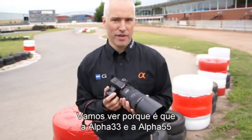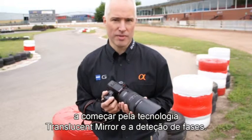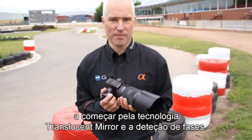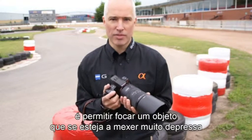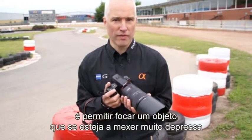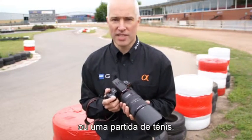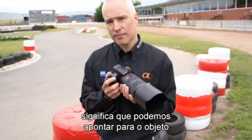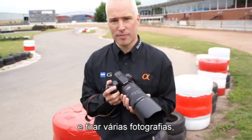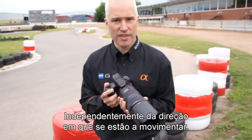Let's take a look at why the Alpha 33 and 55 are such a special camera, starting with the translucent mirror technology and phase detection. Phase detection enables you to focus on a subject that's moving very quickly, whether it be a go-kart in the background, whether it be children in the back garden, whether it be a tennis match. That and translucent mirror technology means that you can aim at the subject and take a multiple number of photographs very quickly, very accurately, regardless of the direction that they're moving in.